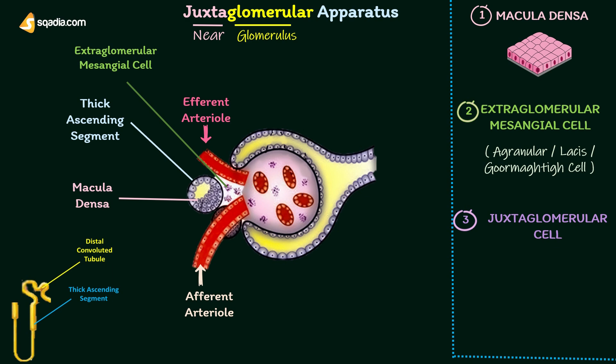Besides extraglomerular mesangial cells, there is another type of mesangial cells situated in between the glomerular capillaries, called glomerular mesangial or intraglomerular mesangial cells. Glomerular mesangial cells support the glomerular capillary loops by surrounding the capillaries in the form of a cellular network. These cells play an important role in regulating glomerular filtration by their contractile property.